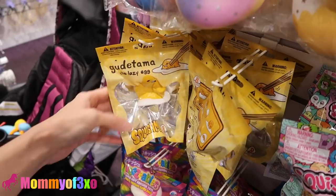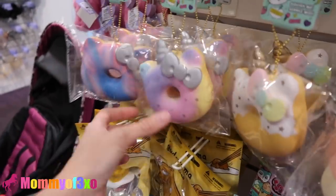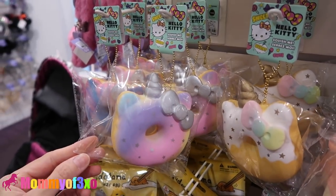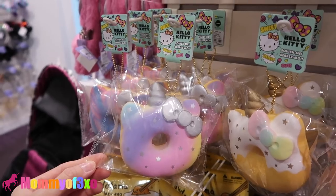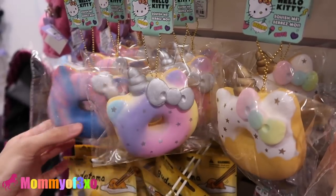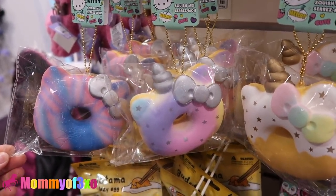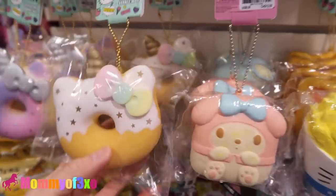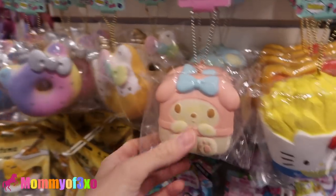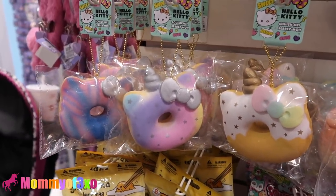So they now have Series Five Squish Delish, guys. They have the Gudetama squishies. Aaliyah, look at this Hello Kitty squishy. Oh my goodness — do you see that? It's a unicorn, and this is a new one. Oh my goodness, this one Aaliyah, look. Oh my gosh guys, they have new squishies here. They are super cute.